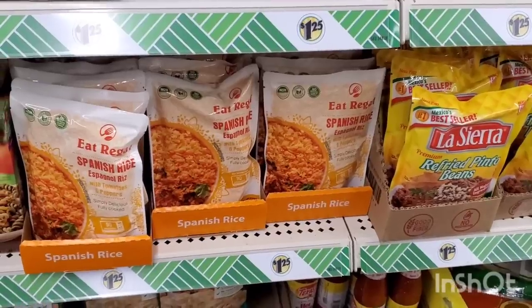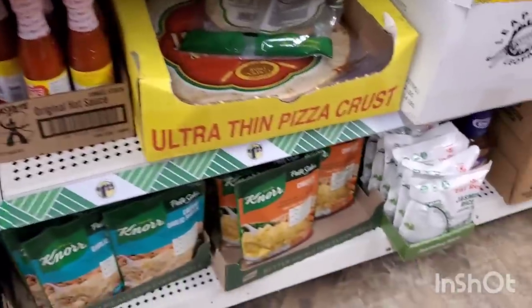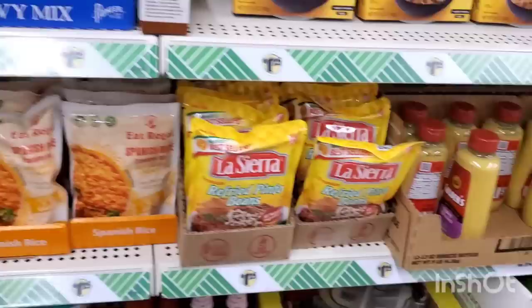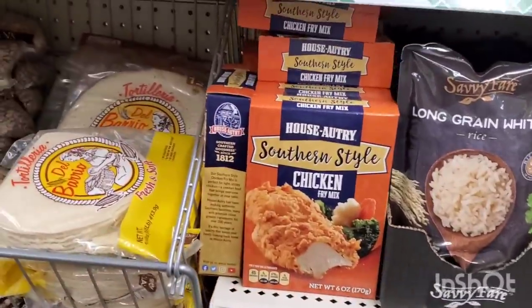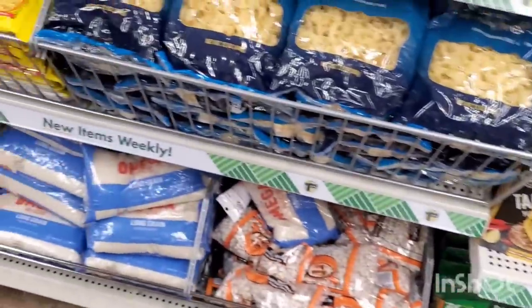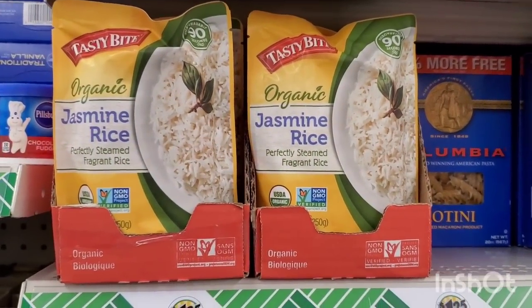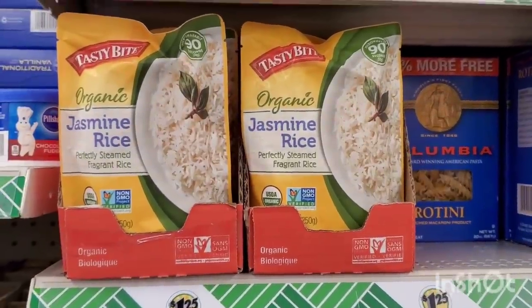They have the roasted chicken flavor rice, long grain white rice, and long grain brown rice by Savvy Fair — always a great buy for a quick homemade meal. My personal favorite is the Eat Regal jasmine rice, which I'm now seeing here. They're really well stocked. I just love when I see a store that's got lots of brand name items. They even have the organic jasmine rice. I love this product, it makes me crazy happy and it's delicious.